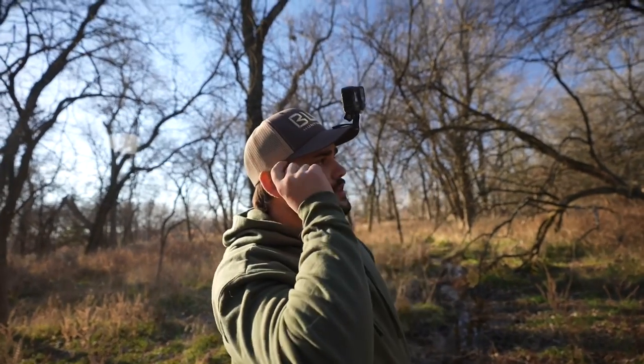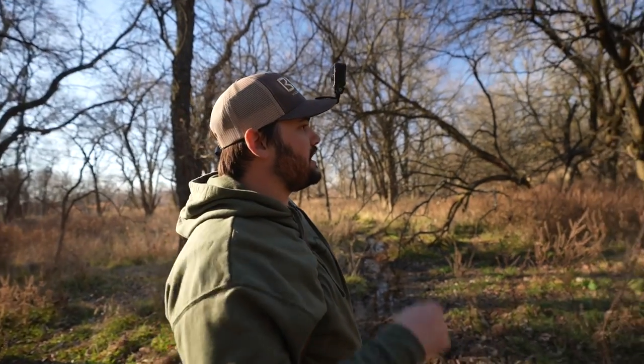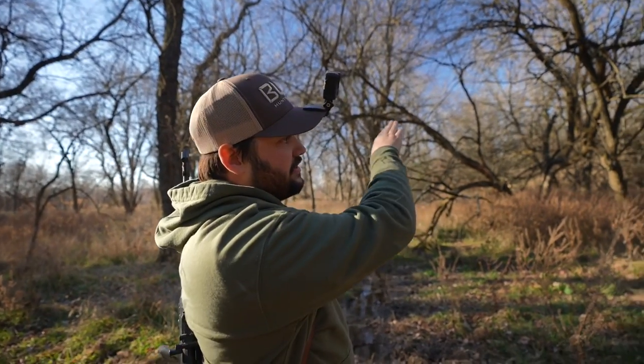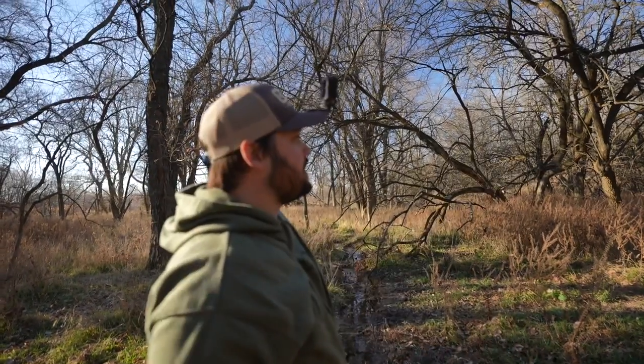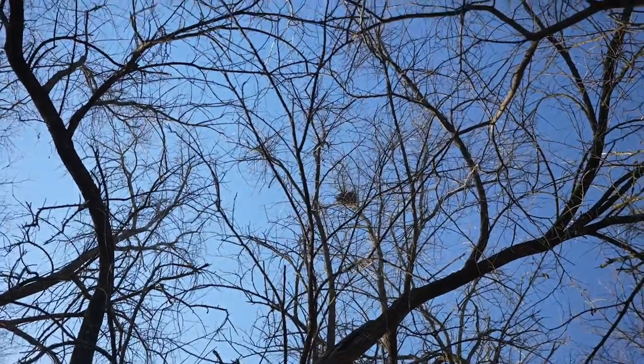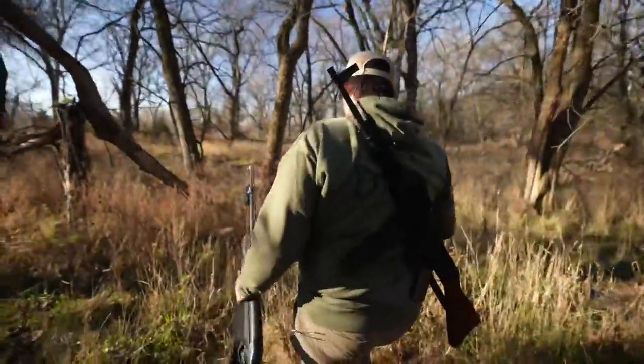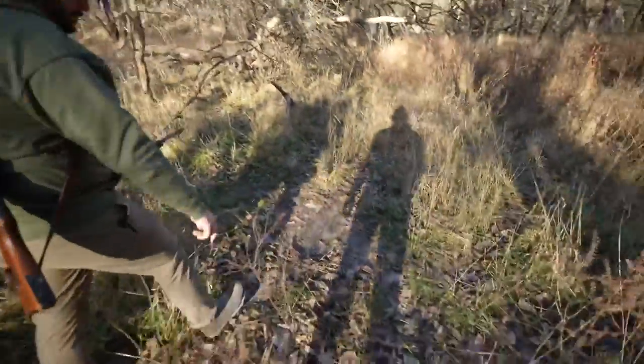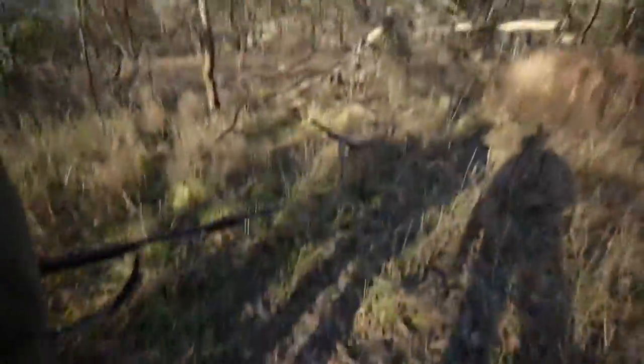We've got one nest up there, but I think we need to get down in that bottom. There's another bottom ravine, and then there's a hill, and I think just kind of walk that ravine so we can look up the hillside where I think a lot of those hedge trees are. Oh, that rub's great — broken off the ground. That's probably the freak. Wouldn't surprise me.